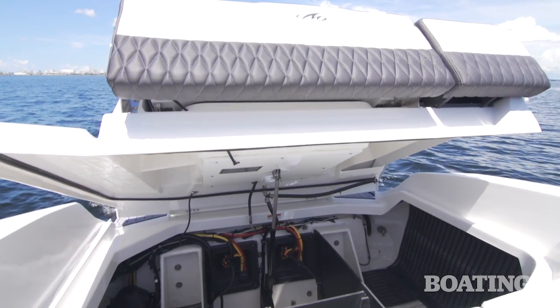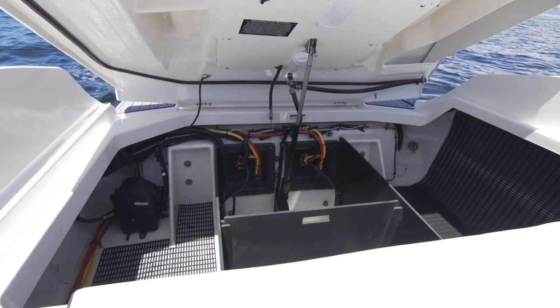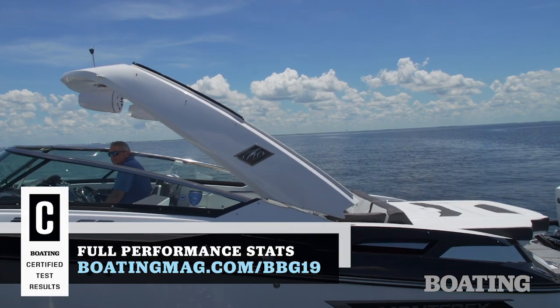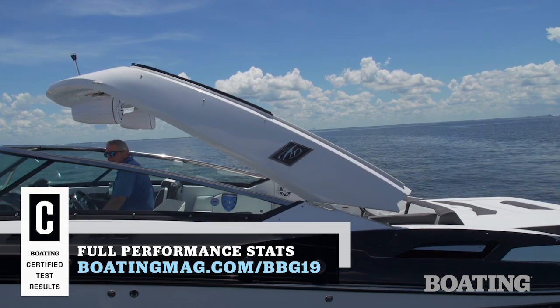Another great advantage to the outboard power is opening up what used to be the engine compartment to storage. This one's got easy access to the pumps, the wiring, and the power steering pumps. Now our test boat's equipped with the radar arch, and this has an electric motor that raises it and lowers it for lower clearances.